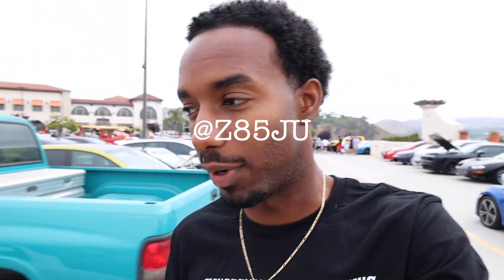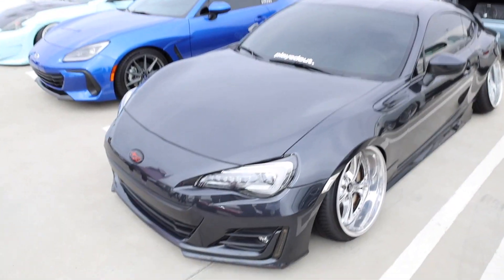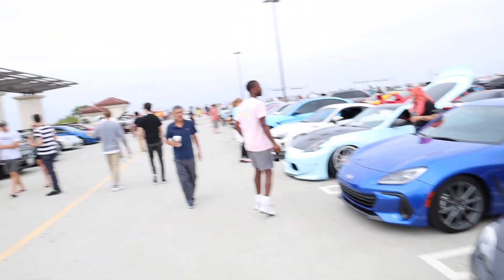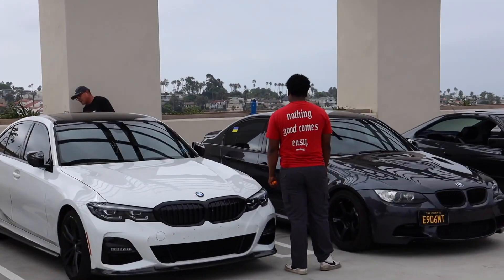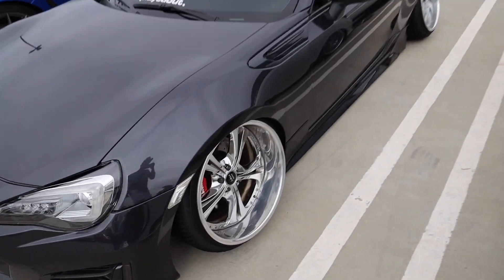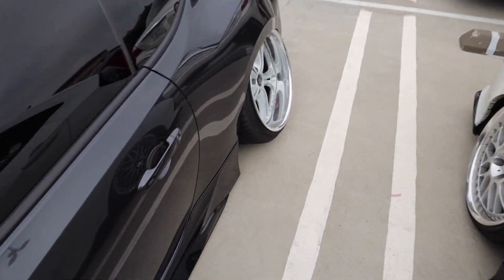What is up guys, it's your boy Z85G. We are back here with another video, and today we are actually at South OC Cars and Coffee. It's been a minute since me and my boy Rob been out here, and we also got my boy Coupe out here too. Should be a pretty chill day, just do a little walking around and see what we can find.